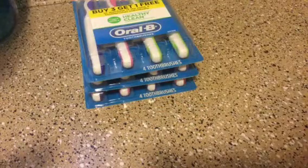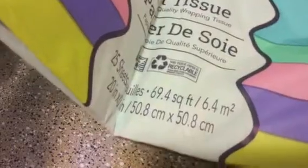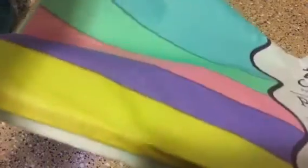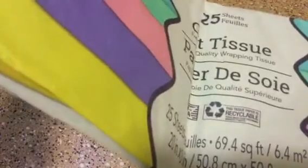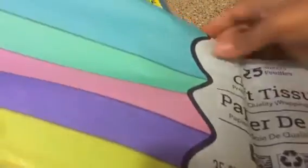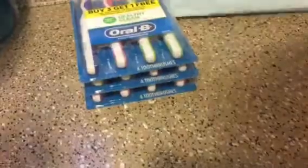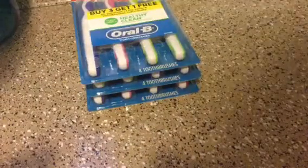I needed some tissues for when I mail out packages to family and friends. I like to wrap things with tissue so it looks nice. You get 25 sheets, and this one comes in pastel colors. So I thought that was a great find and I grabbed one of those.